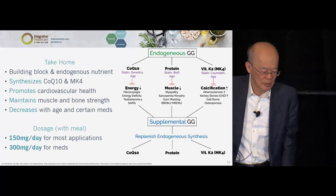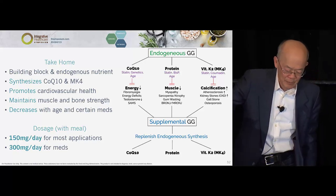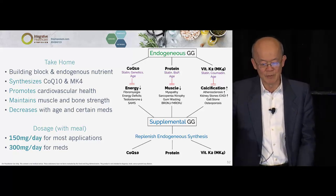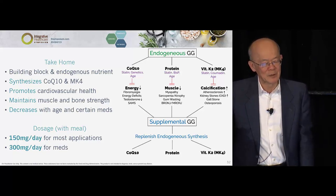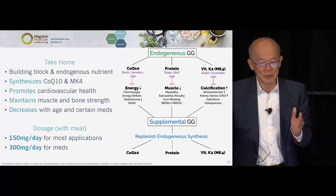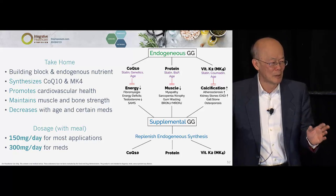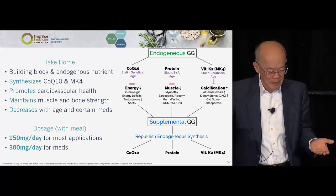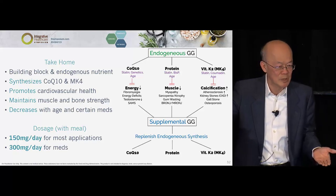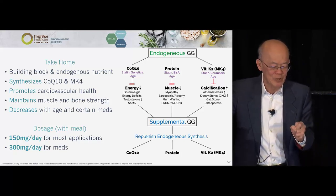In summary: take GG at 150 mg or 300 mg with a meal. I'm very confident about GG from my work. I really thought after tocotrienol my life's work was done — but then I stumbled on this GG, and I said to my wife Elizabeth, 'This is good stuff — I have to spend a little more time on this.' I think I need to stick around for another five years, and then other people can take on what should be done with GG.